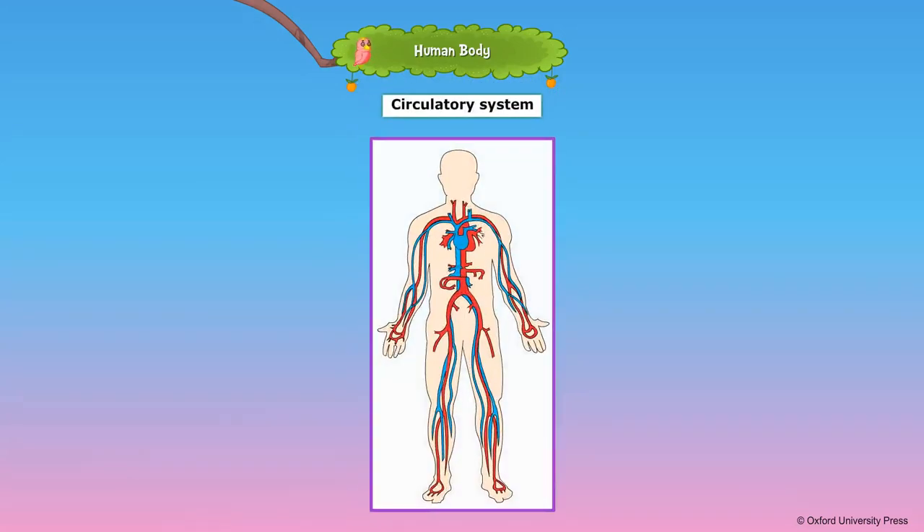The heart, arteries, and veins form the circulatory system. The heart pumps blood, and veins and arteries carry blood to and from all parts of the body.